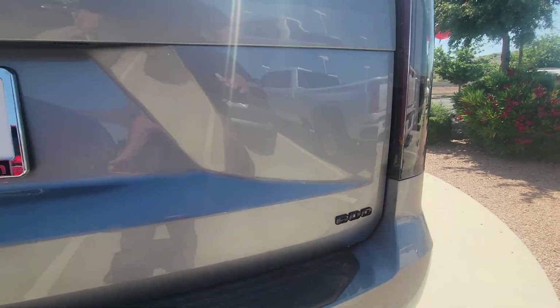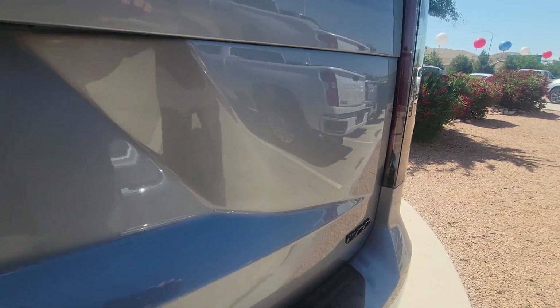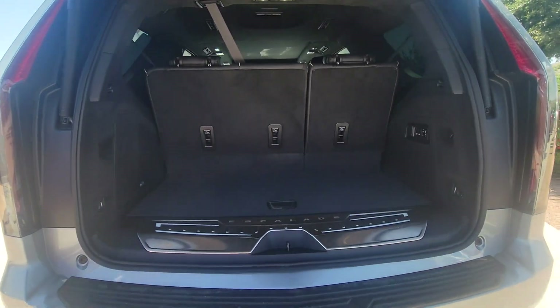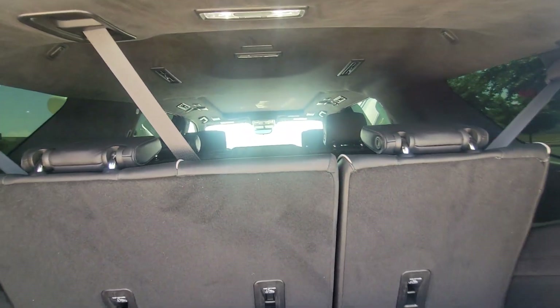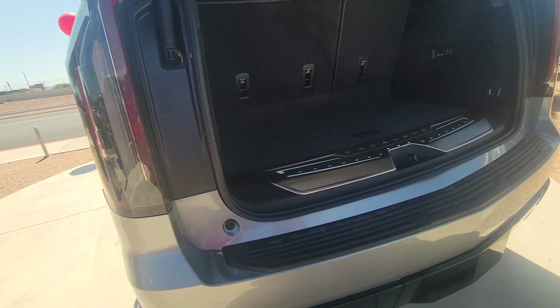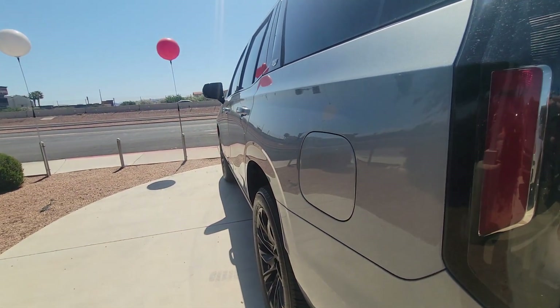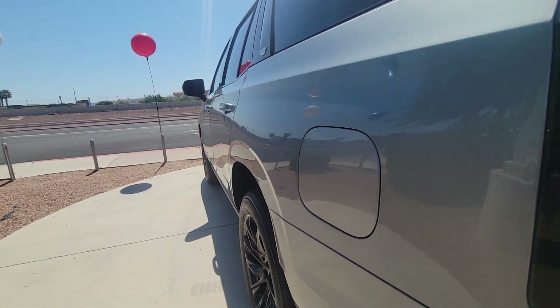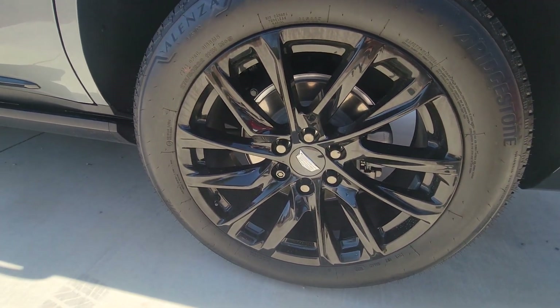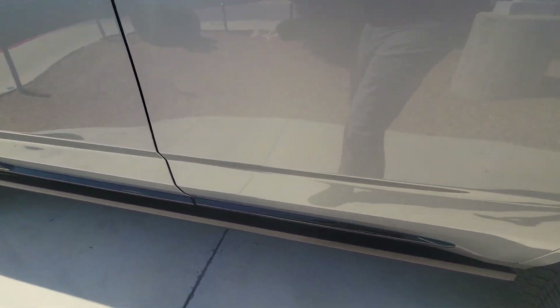It is a 600, does have the tow package. Underneath there are backup sensors and a power third-row seat. Everything looks immaculate on it. Looking down the driver's side, everything's all nice and clean. Rims all look good, does have the power steps.